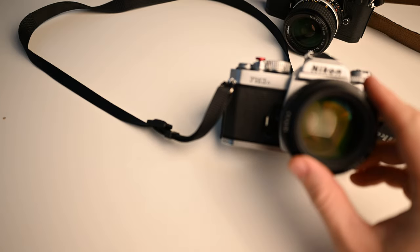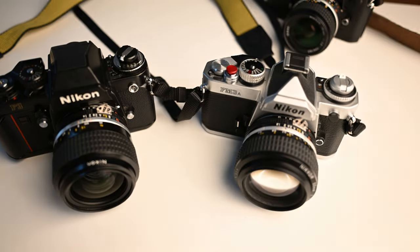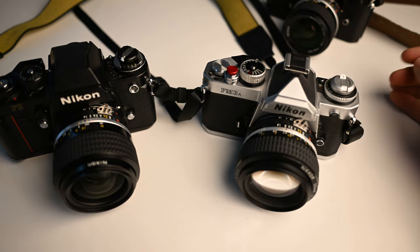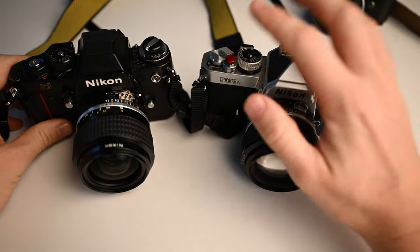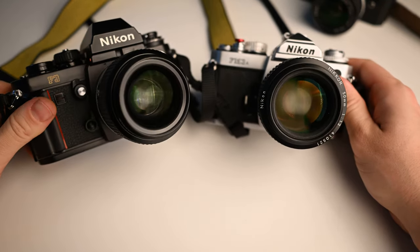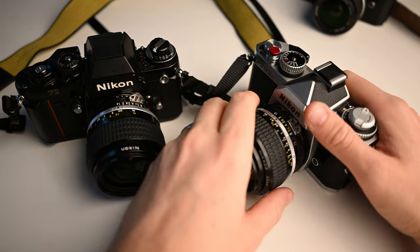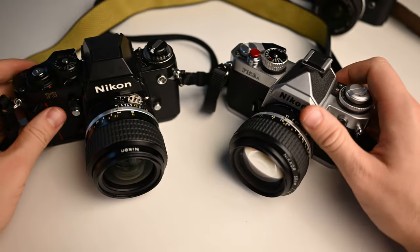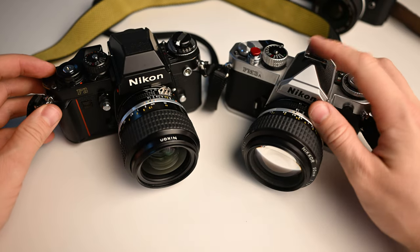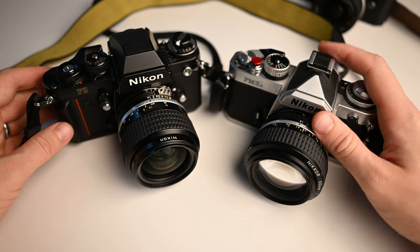Something more special: the Nikon FM3A or F3. I call this a cult camera. It's small, light, and functional — I like this more than the previous ones. The FM3A is newer with better build quality. It's the last camera before Nikon started using cheap plastic and the cameras became very ugly. This is a very good-looking camera and you can find one in very good condition on eBay right now for around 500 euros.